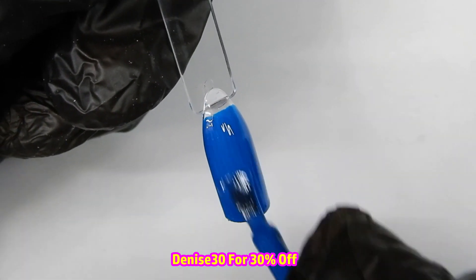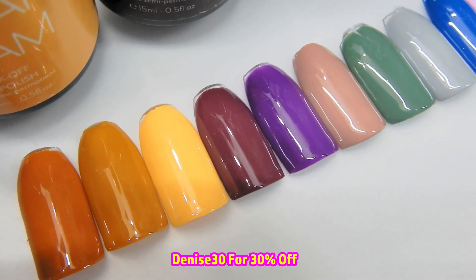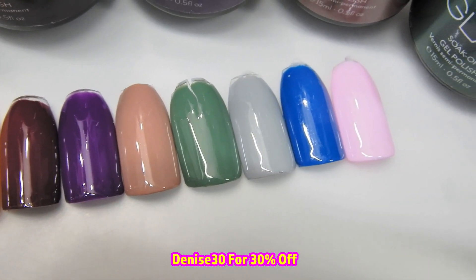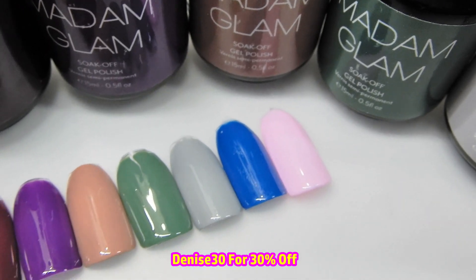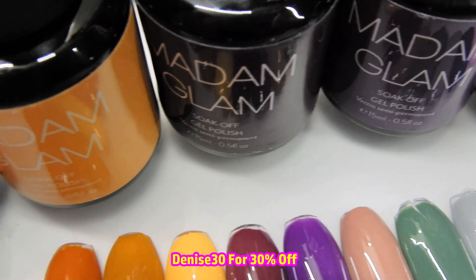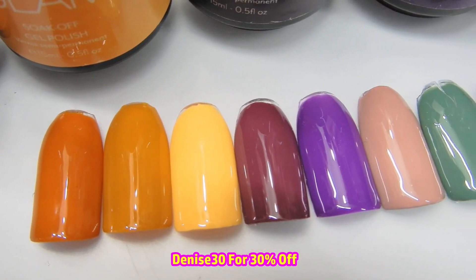That is the end of the swatching video. Madam Glam's link will be in the description box below so you can go check it out. Don't forget that Madam Glam has more than just gel polishes — they have poly gels, builder gels in a bottle, they have everything. Please go check them out and take advantage of the coupon code. Thank you so much for being here and I'll see you in the next one, bye!